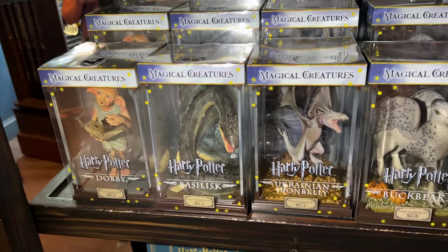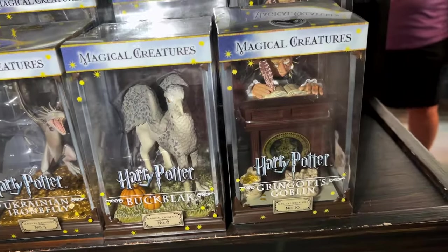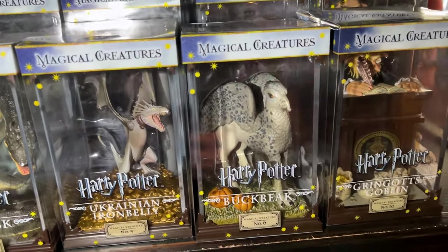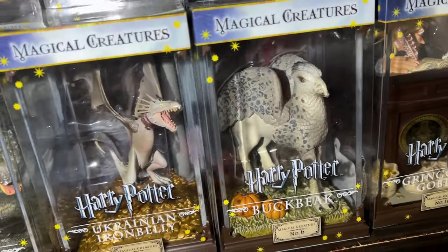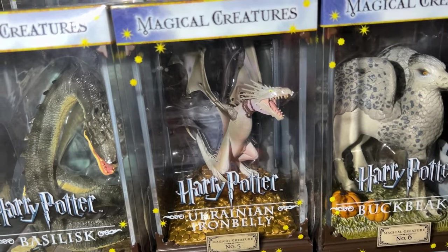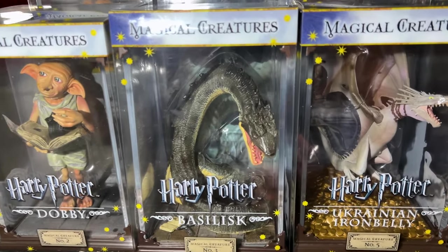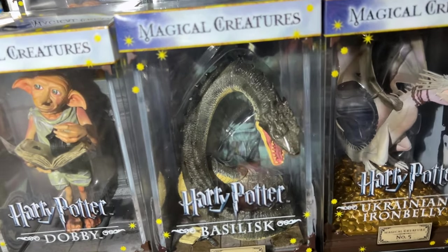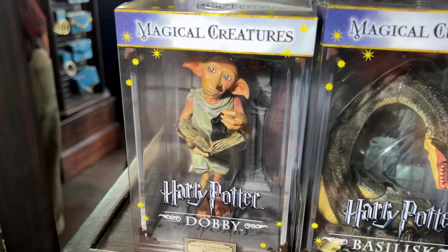It's so dark in here. I hadn't realized there are more figurines besides just the Gringotts goblin. They have Bugbeats — same thing, it comes with the case and everything. They're all the same price. Over here they have the Ukrainian Trombelly, and then over here they have the Basilisk — thank you, Emil. And then here is the Dobby I showed you earlier with the sock.